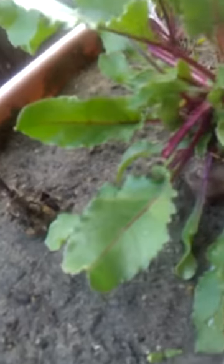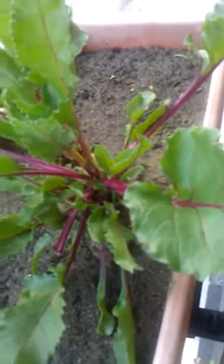The beets are still growing strong. Look at all those wonderful, nutritious leaves. And this one is finally bolting again, so it's going to give us even more seeds.